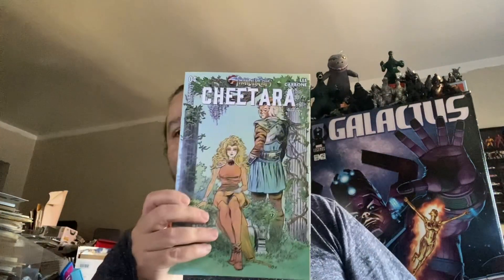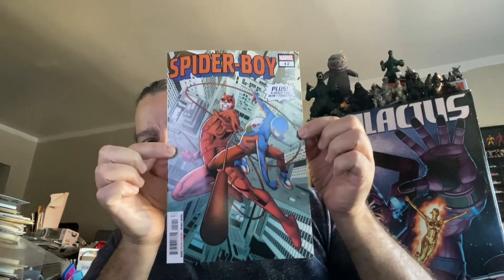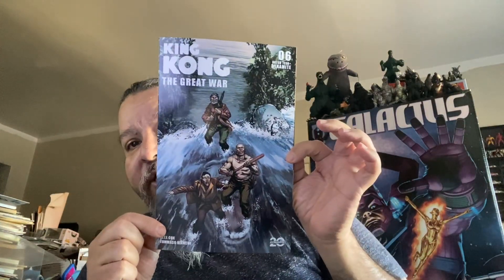Back to the books that were on my pull list, we have an issue of Cheetara, issue number four, The Great War, as well as Spider-Boy issue number 12. Also got an issue of King Kong: The Great War, issue number six.